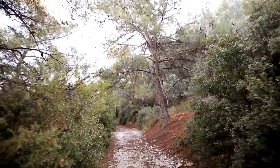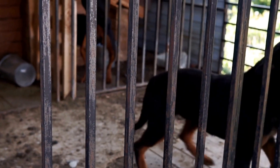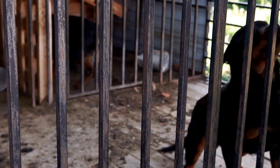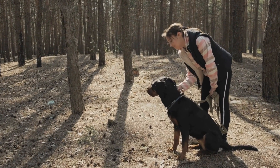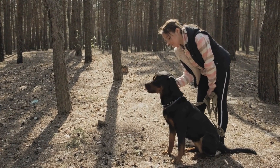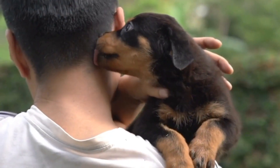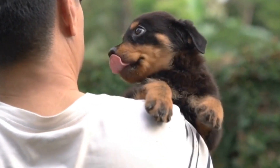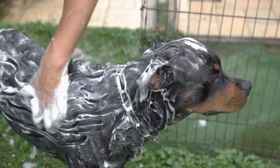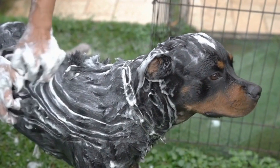Dog Booties. Protecting your Rottweiler's paws from rough terrain, hot surfaces, or sharp objects is important, especially on long hikes. Dog booties provide an extra layer of protection and prevent injuries. Choose booties made from durable materials that offer traction and a secure fit. Ensure that they are breathable and provide good airflow to prevent your dog's paws from overheating.